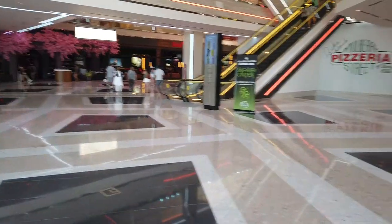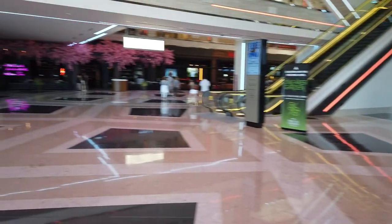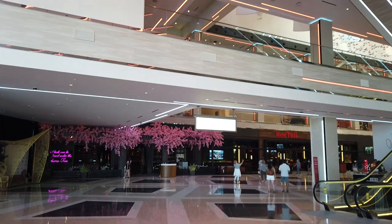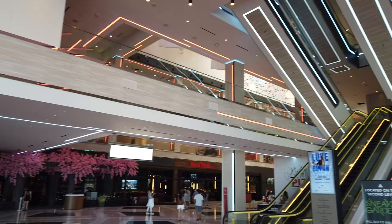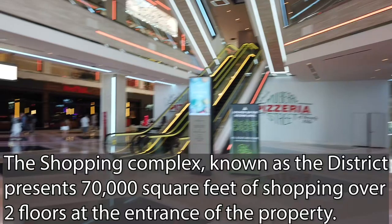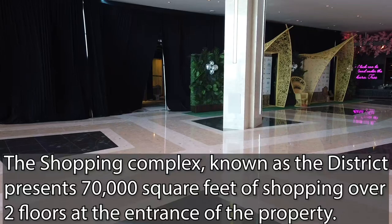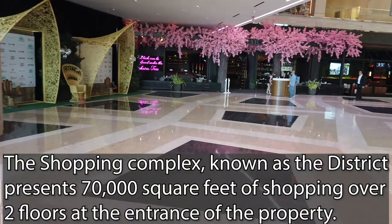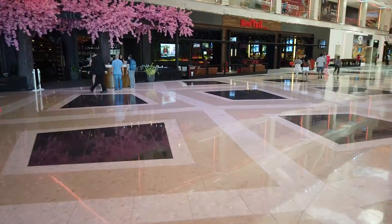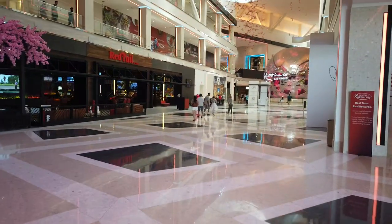Alright, here we are. We're officially in Resorts World Las Vegas, or at least we're in a third of it. This hotel is massive — it's so large it can actually fit a three-story shopping complex on the inside. We're going to be traversing the entire property, best we can, in the most concise method possible, and try to see the best of what Resorts World Las Vegas has to offer.